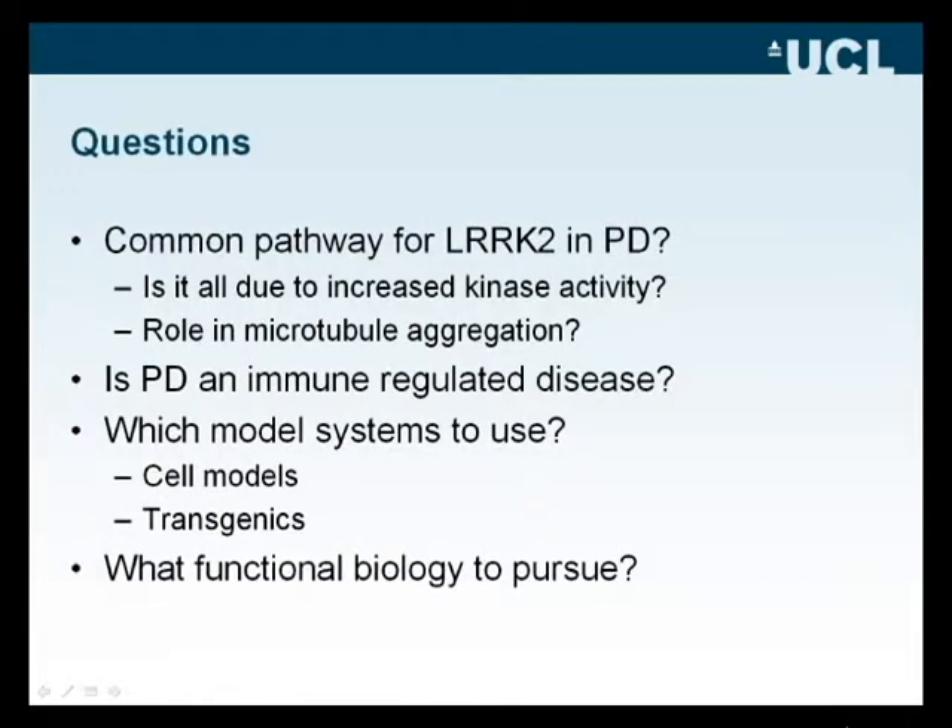This raises a number of important questions. We need to think about whether there is a common pathway for LARC2 in Parkinson's disease, and whether that pathway is the same for Mendelian disease as for common variation. Is LARC2 implicated in kinase activity? The correlation of the associated polymorphism with monocyte expression raises the possibility that LARC2 may be implicating the immune system in Parkinson's disease — this may be the first genetic data pointing in that direction.